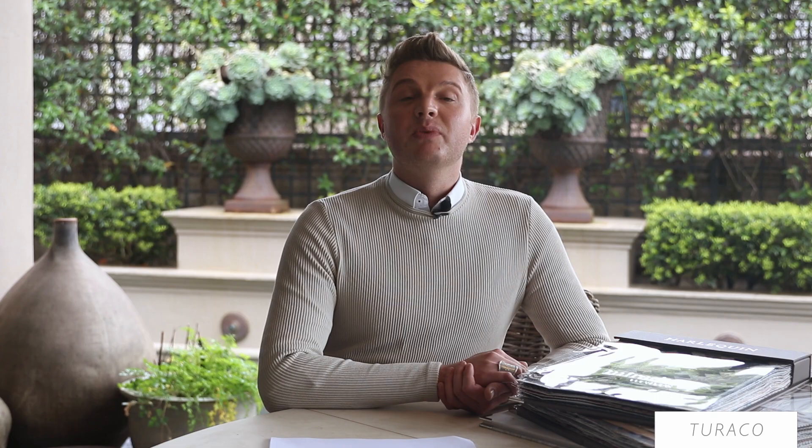This mid-scale jacquard is woven to look like an embroidery and comes in two beautiful colours. The drama of onyx can be combined with the natural look of pebble to create a beautiful hybrid scheme.